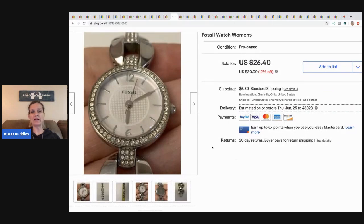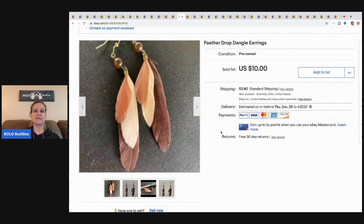This Fossil watch came from my eBay bulk buy — the 350-pound lot. I sold this for twenty dollars plus shipping. These feather earrings came from that same lot. I took a best offer of five bucks on these and the buyer paid shipping — I just wanted to move them, they weren't anything special.